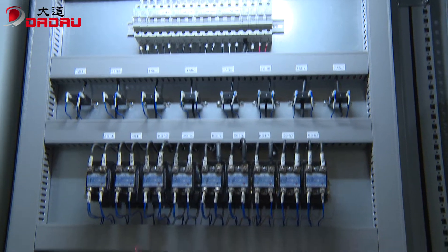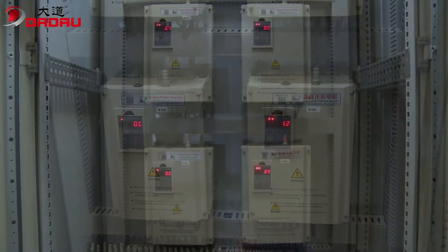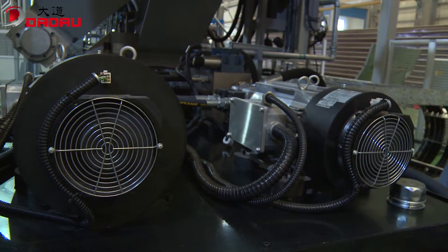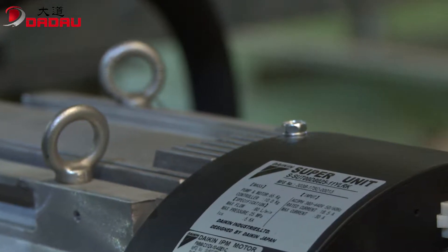The die head applies an electromagnetic induction heating system, which significantly lowers energy cost by 50% and above. The hydraulic system adopts Dakin's servo pump, offering less noise, lower oil temperature, and higher energy efficiency.